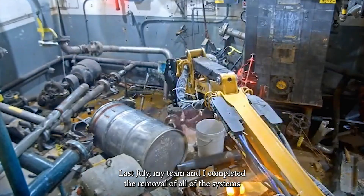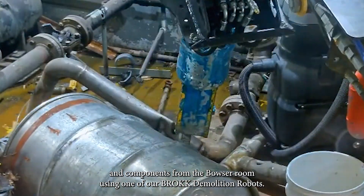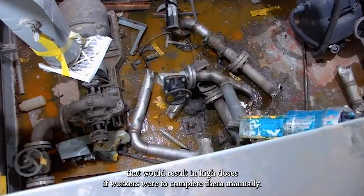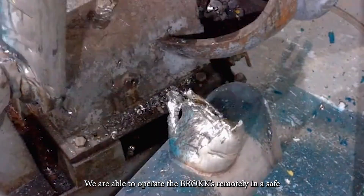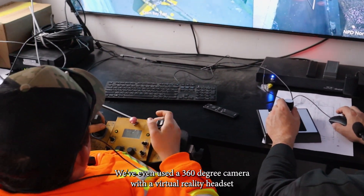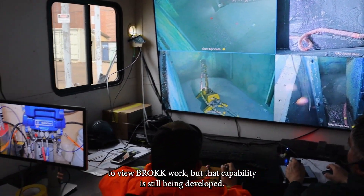Last July, my team and I completed the removal of all of the systems and components from the Bowser room using one of our Brock demolition robots. Field techs are responsible for operating C&O's fleet of Brock robots, which are used to achieve tasks that would result in high doses if workers were to complete them manually. We are able to operate the Brocks remotely in a safe location by installing cameras inside the work area. We've even used a 360 degree camera with a virtual reality headset to view Brock work, but that capability is still being developed.